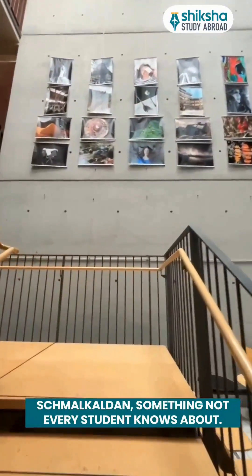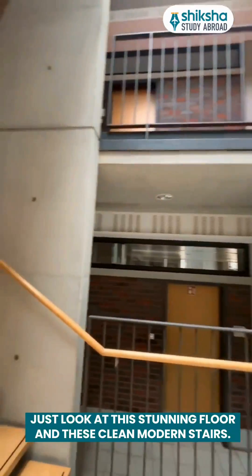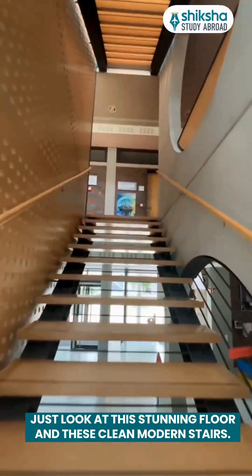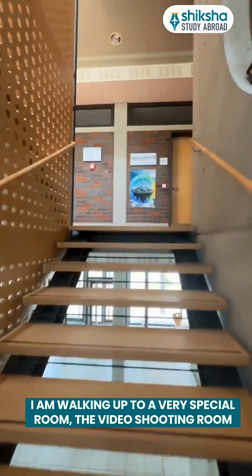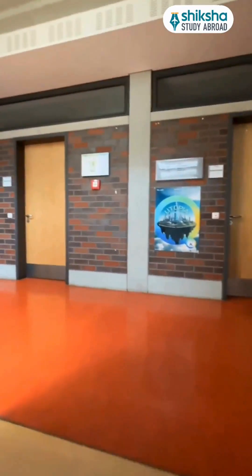Now let me show you one beautiful thing at Hochschule Schmalkalden — something not every student knows about. Just look at this stunning floor and these clean modern stairs. I am walking up to a very special room: the video shooting room, where students work on their projects and presentations.